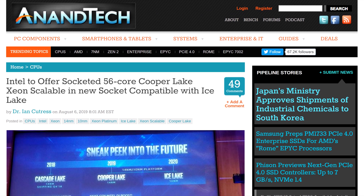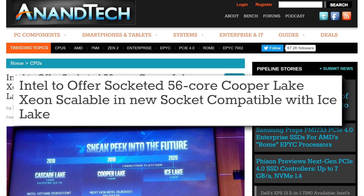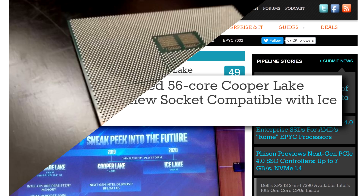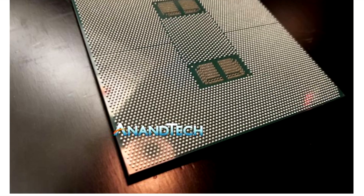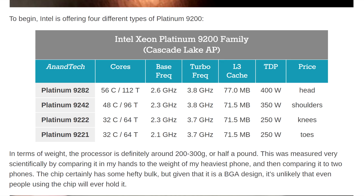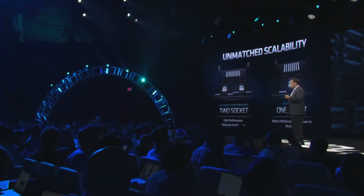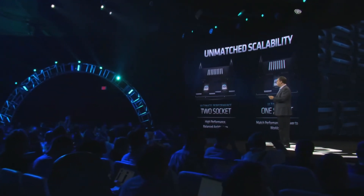Sure, Intel has a 56-core Xeon coming up, but what will it be priced at, and maybe more importantly, how much power will it consume — given that their last non-socketable 56-core has a TDP of 400 watts, while AMD's 64-core has a TDP of around 220 watts.